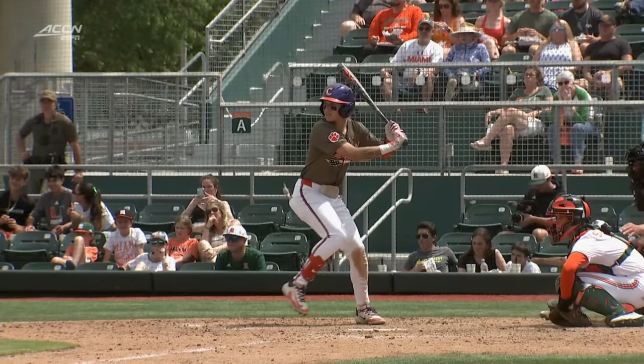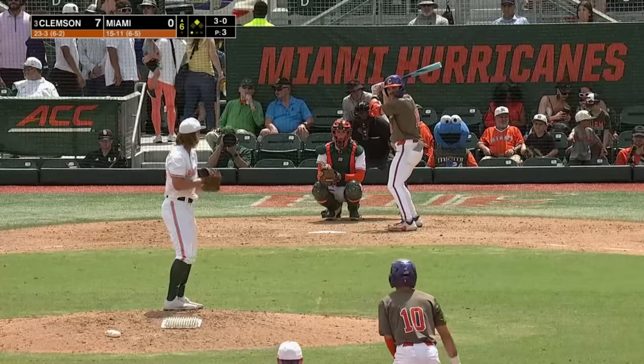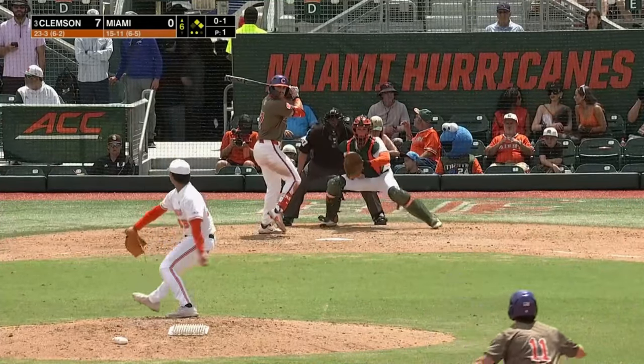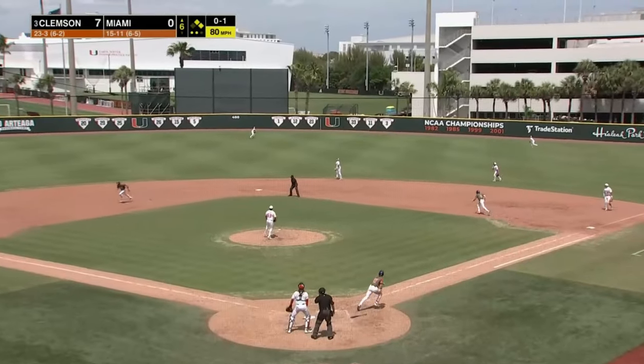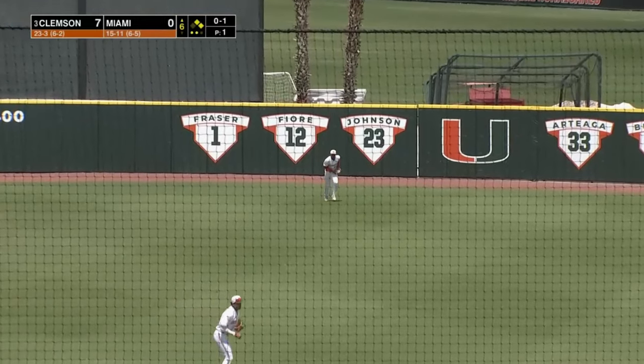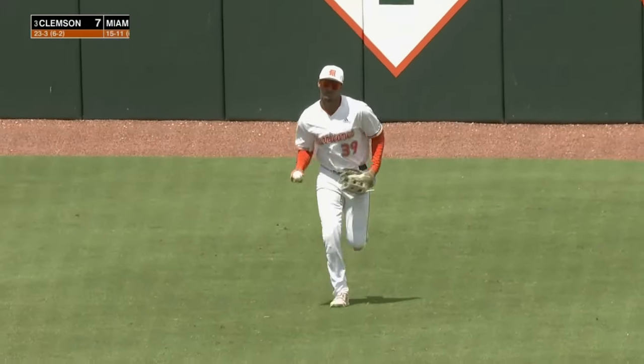Clemson leads 7-0 here in the sixth inning. Cantarella just driving a fastball over the third baseman, similar to the first inning where he just went out and got it. 3-0 delivery from Chestnut — and he walked him. Fly ball into center field — Jacoby Long's got a bead on this one. Catch is made by Long, and that's all for the Tigers.